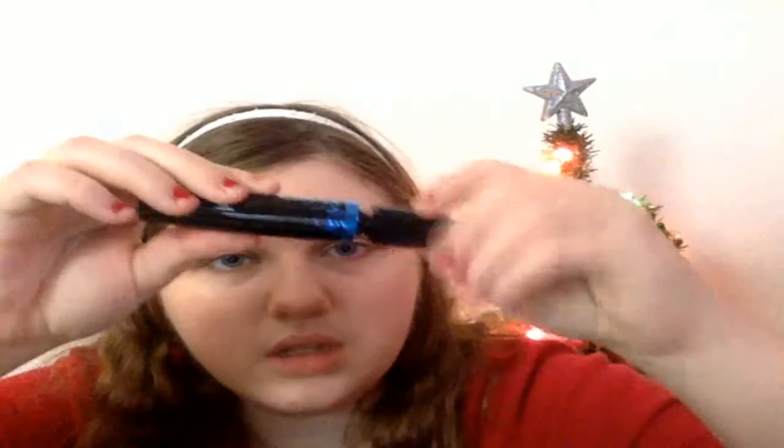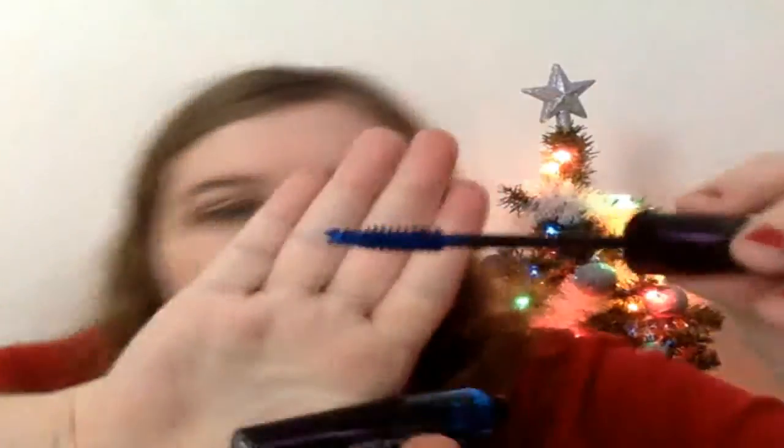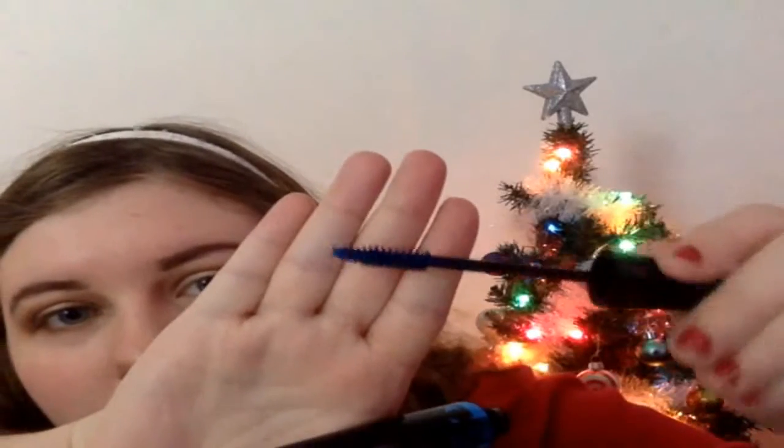But anyway, look at the bottle — look how beautiful it is! That's what the wand looks like. Looks like a nice wand. So let's go ahead and apply it.